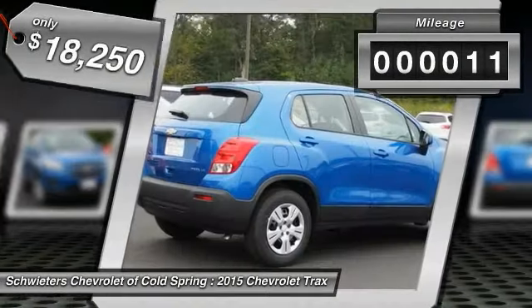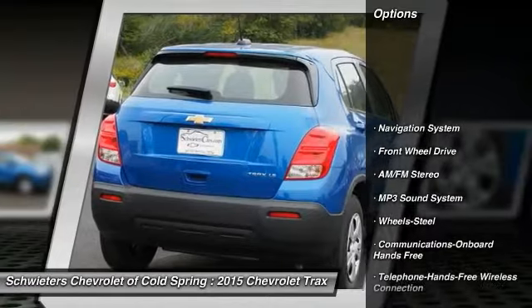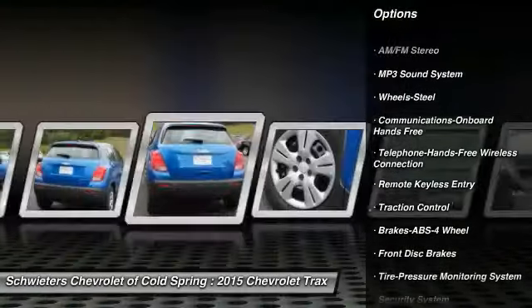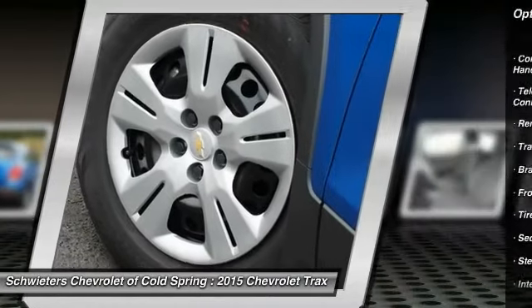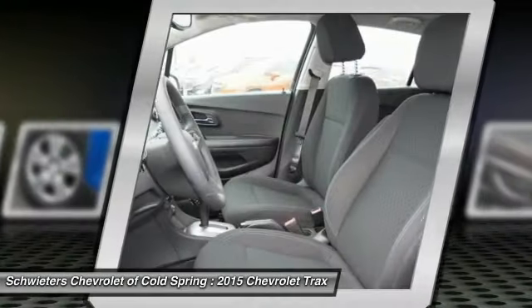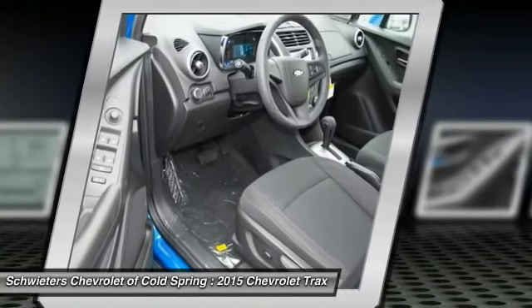This vehicle has less than 100 miles. Here are some of this vehicle's great options: traction control, navigation system, anti-lock braking system, Bluetooth wireless data link for hands-free phone, air conditioning, front power steering, floor mats, AM FM stereo radio, hands-free communication, FWD.